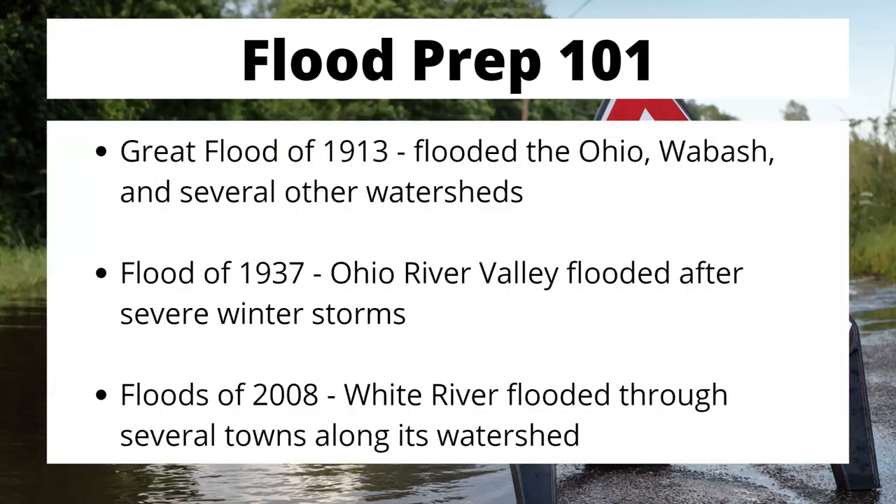I wanted to give you a few facts. These are some of the things that always stick out in my mind. Indiana has had a lot of really strong flood events throughout its history. The Great Flood of 1913 flooded the Ohio, Wabash, and several other surrounding watersheds. The flood of 1937 was rather infamous — it went through the entire Ohio River Valley, right at the southern end of Indiana, after some severe winter storms, and put that area under about 10 feet of water. For those of you living in Indiana in 2008, you probably remember when the White River flooded several towns along its length, including Spencer, Indiana — our 4-H fairgrounds were completely submerged underwater for a few days.